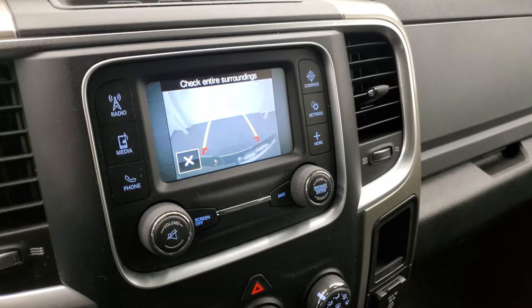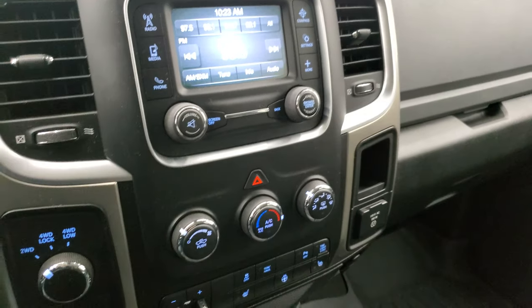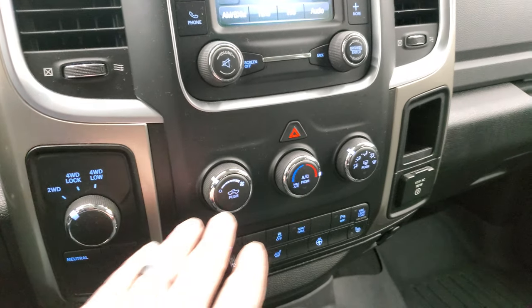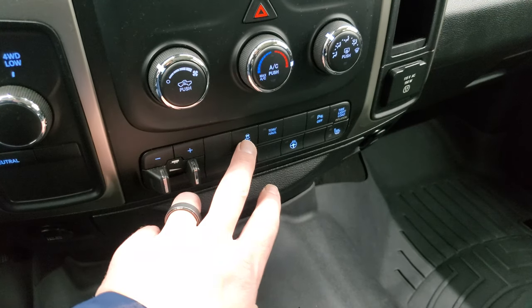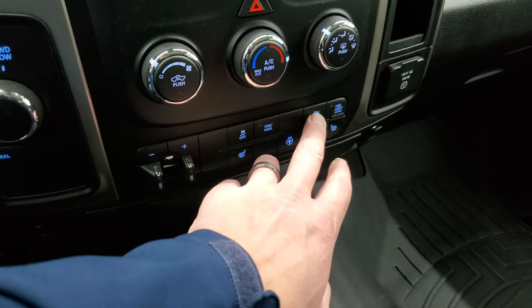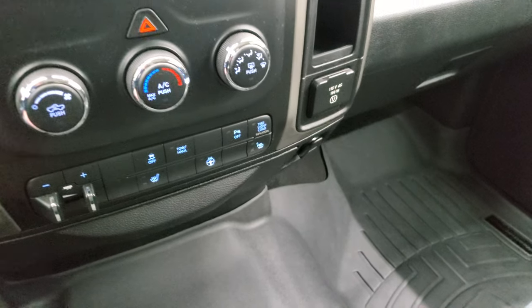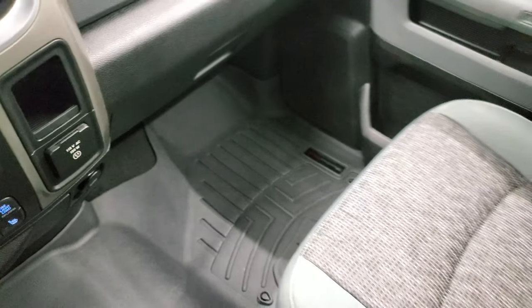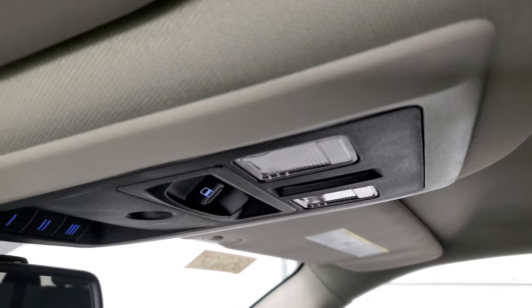The backup camera shows up right here on that screen. It has turn-based four-wheel drive, climate controls, factory brake controller, heated seat and heated steering wheel buttons, stability control, tow haul, parking sensors, and the tire light load button. It has a 115-volt, 150-watt plug-in. The passenger side floor mat and seat are in excellent condition — no rips or tears. The headliner is absolutely perfect on this truck. Smells very clean inside — I don't think it's ever been smoked in.